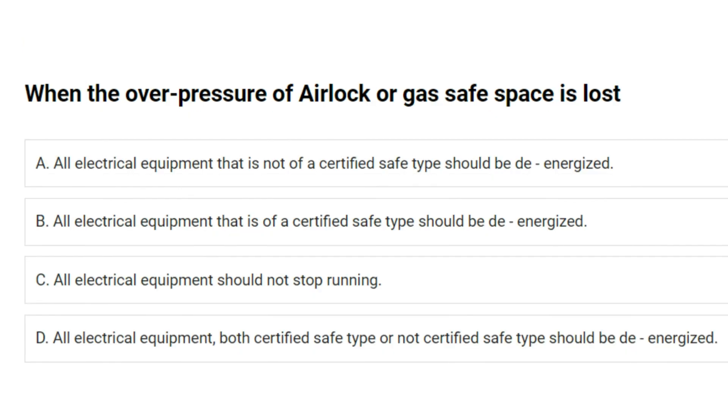When the overpressure of airlock or gas safe space is lost: A. All electrical equipment that is not of a certified safe type should be de-energized. B. All electrical equipment that is of a certified safe type should be de-energized. C. All electrical equipment should not stop running. D. All electrical equipment, both certified safe type or not certified safe type should be de-energized. Answer: A. All electrical equipment that is not of a certified safe type should be de-energized.